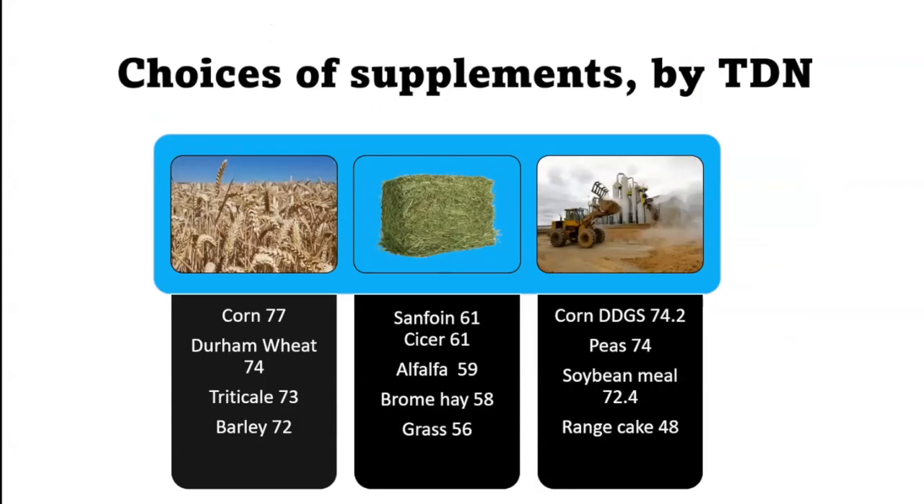If you do need to supplement, here are some options listed by TDN — total digestible nutrients. Most of them are in about the 60–70 range and we want to aim for about 60 TDN, so supplementing with these higher TDNs balances out what's already in the pasture. Range cake is often fed; when I put it in the model I get a 48 TDN, which isn't very high, yet some are advertised at 77 TDN — they don't really tell you what's in a range cake, so you have to be careful.